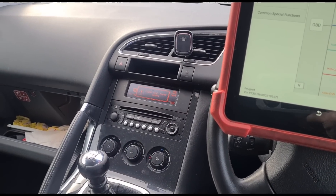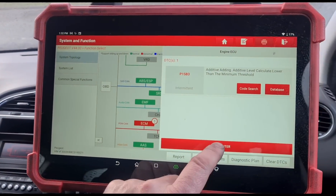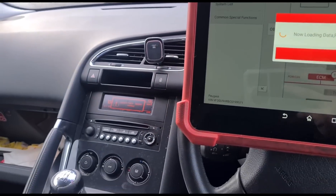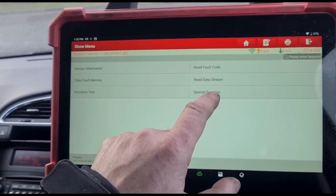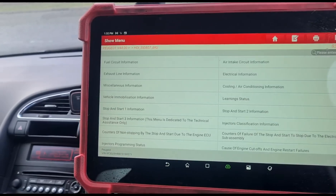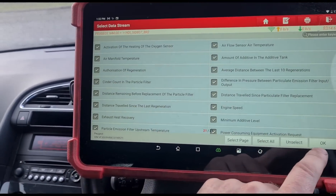It's nice to see a car that's actually telling you what's wrong rather than some random message that doesn't relate to anything. So if we go to data stream on here — exhaust line information — let's just select all of those.